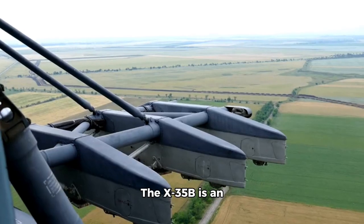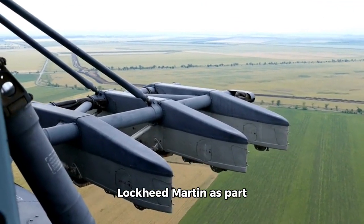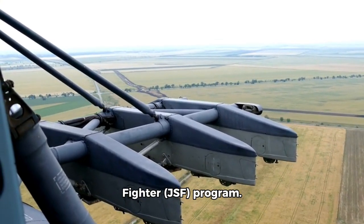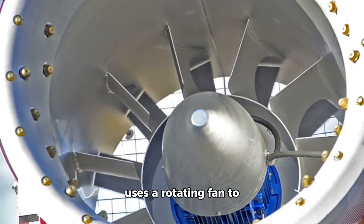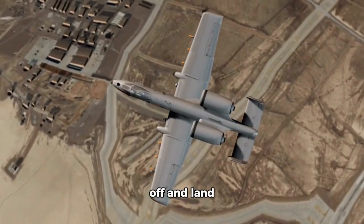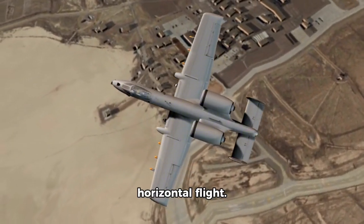4. X-35B. The X-35B is an experimental VTOL aircraft developed by Lockheed Martin as part of the Joint Strike Fighter (JSF) program. It features a unique lift fan system which uses a rotating fan to generate lift. The X-35B can take off and land vertically and can also transition to horizontal flight.